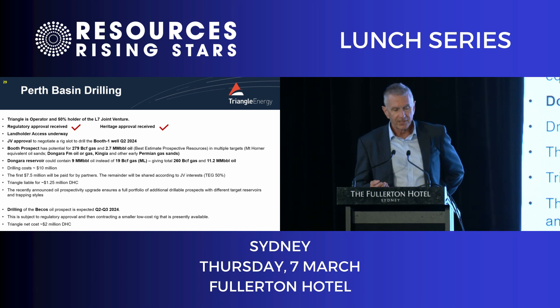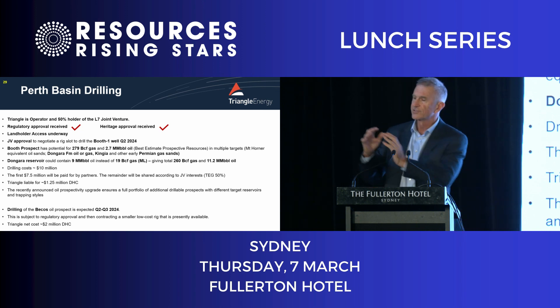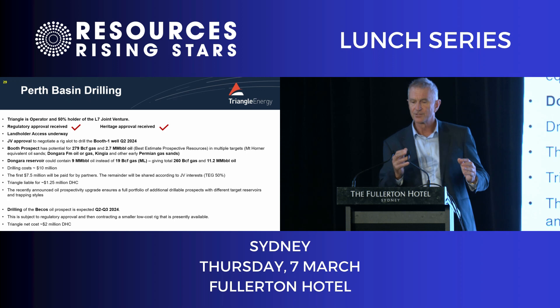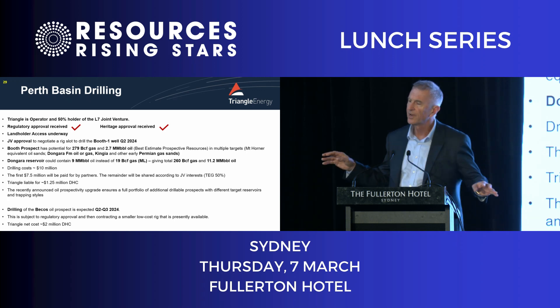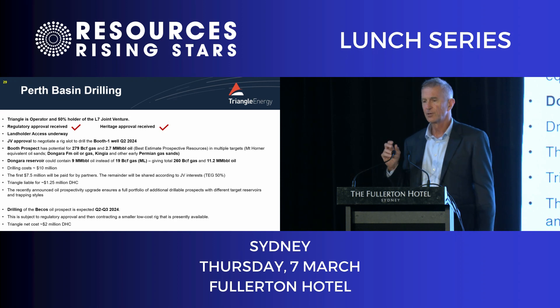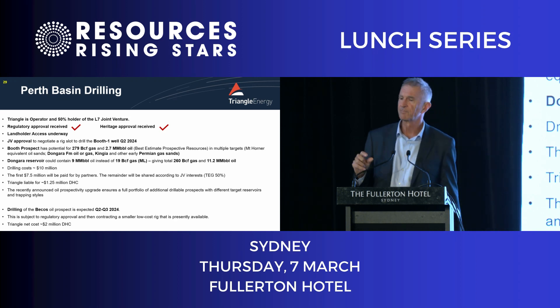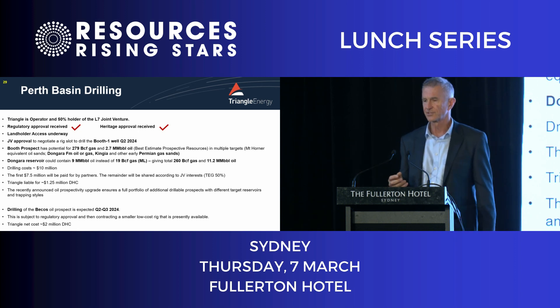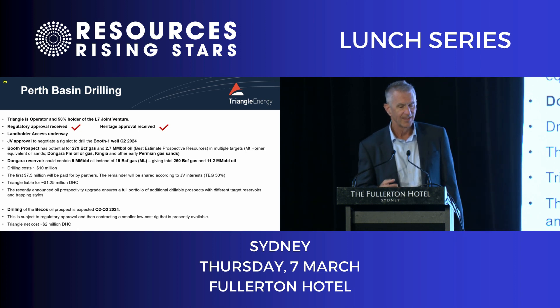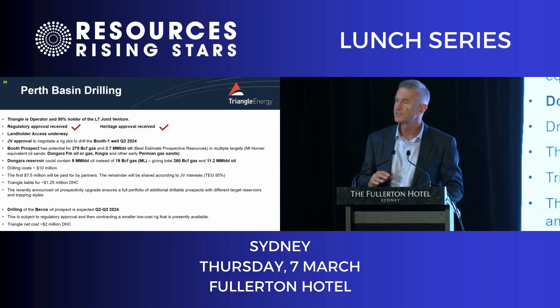There could be quite a bit of oil in here and I'll come back to that later. The Perth Basin started off as an oil basin, then it went to a gas basin, and then it went quiet. About nine or ten years ago, AWE — now Mitsui — made a discovery in a deep reservoir and found a lot of gas: a trillion cubic feet. That reservoir wasn't seen before, but now on 3D seismic we're chasing it around the basin.